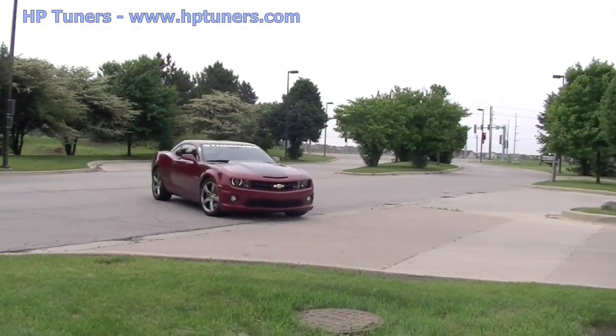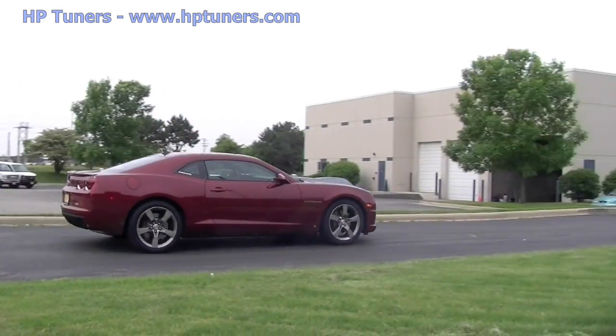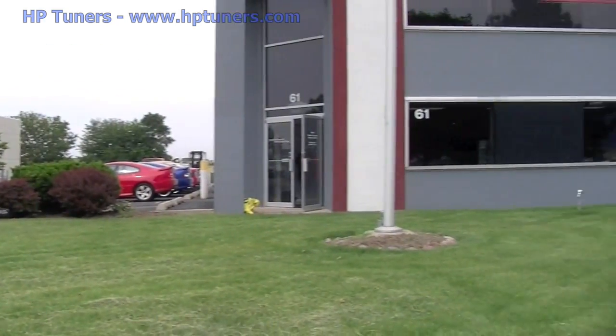Last week we had Tim's Camaro on the dyno. The result showed one thing: Tim's Camaro needed a tune. So we're here today at Modern Muscle with owner Justin Myers to do exactly that — we're going to tune Tim's Camaro using HP Tuners products.